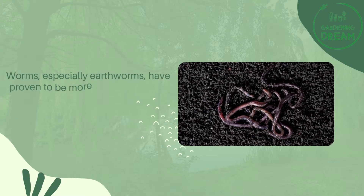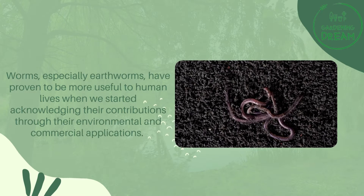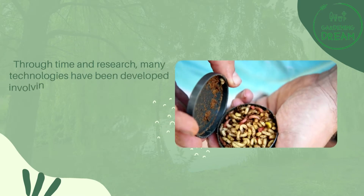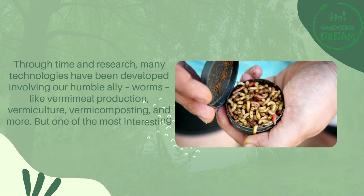Worms, especially earthworms, have proven to be more useful to human lives when we started acknowledging their contributions through their environmental and commercial applications. Through time and research, many technologies have been developed involving our humble ally, worms, like vermimeal production, vermiculture, vermicomposting, and more.